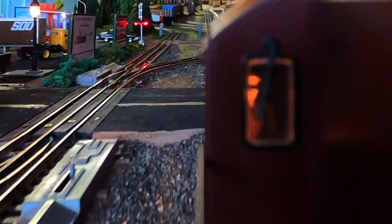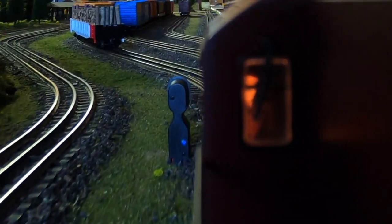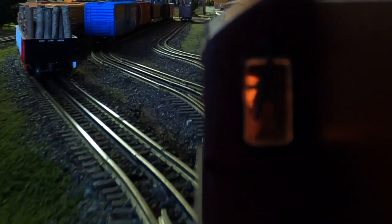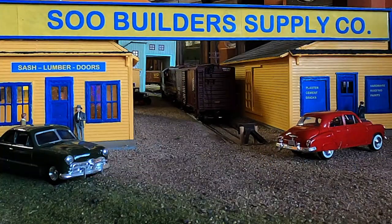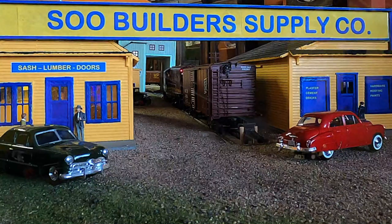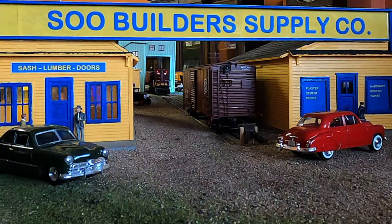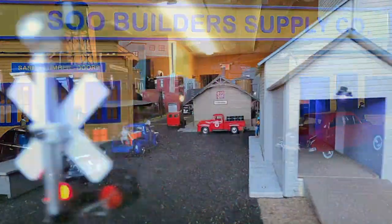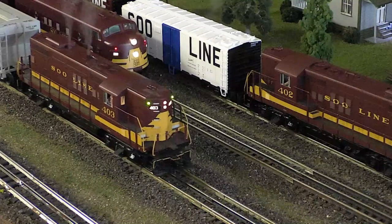Good morning. Welcome aboard Soo Line number 403. These new GP9s are way nicer to run than some of the older diesels. One of our stops is way out west of Trout Lake, so we have a full day ahead of us. Our first job is to grab a boxcar from the yard and drop it off at Soo Builder Supply. Did you know the Cox family has owned and operated this business for several generations? They are one of many businesses in the Soo that rely on the railroad to keep them supplied. Another business on the spur is the Chippewa County Co-op Grain Elevator — they're waiting for a couple of hopper cars full of grain. So it's back to the yard to get those.